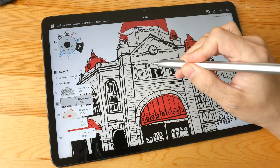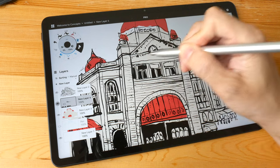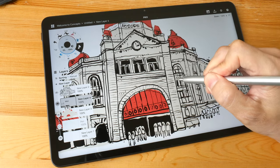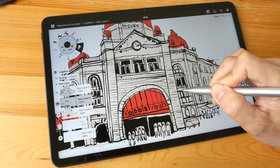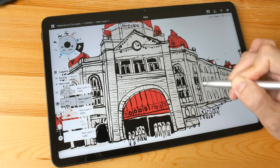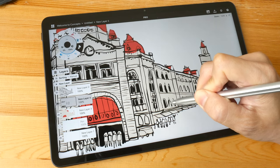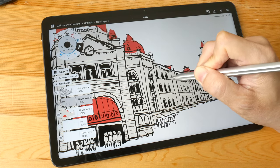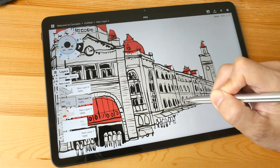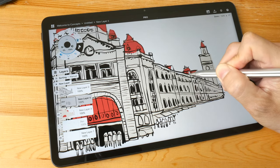The battery life is fantastic — you can get at least 8 to 12 hours depending on what you do, so battery life is not an issue. If you have any questions regarding the MiPad 11, let me know in the comments below, and check out my reviews for other tablets from the artist's perspective — links are in the video description. Thanks for watching!